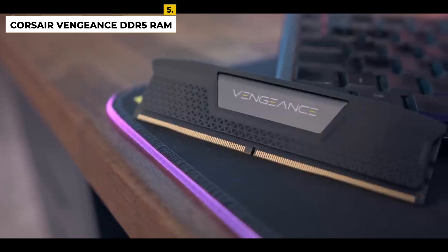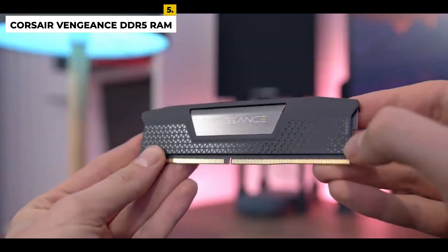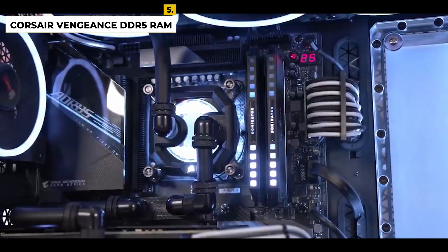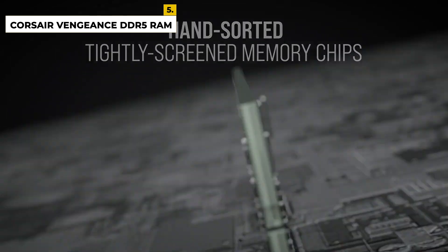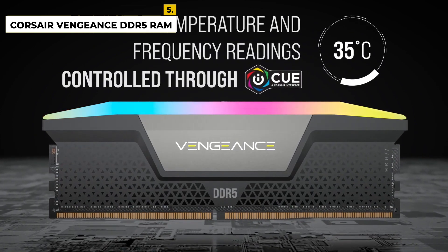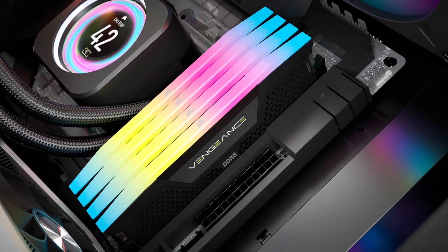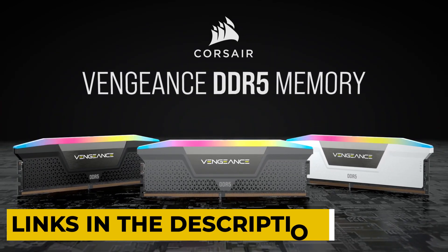The CAS latency is 40 with a voltage of 1.1V. Though it isn't the fastest, if you are using it with an i5 processor and an older or mid-range GPU, you can't see any difference outside the memory benchmarks. The advantages are that it is easy to overclock to 5,200 megahertz or higher, easy to install, stylish, and the compact low-clearance form factor ensures wide compatibility. It has a high-performance PCB, and is hand sorted with tightly screened memory chips and a solid aluminum heat spreader — great for long gaming sessions. The disadvantage is modest clock speed and timings.